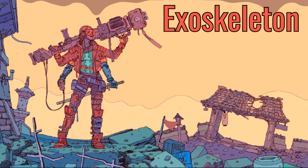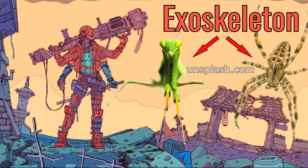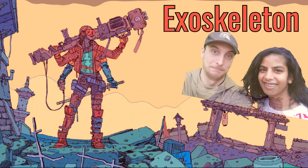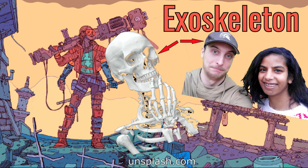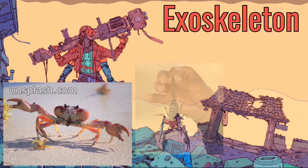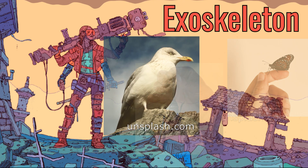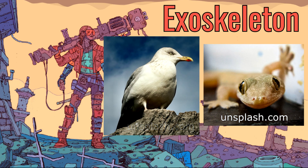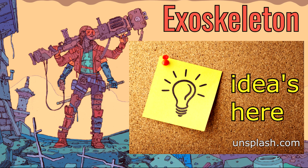An exoskeleton is an external skeleton which some animals have. Other animals like us humans have our skeleton inside our bodies, but with lots of animals this is on the outside of their body, providing protection from predators or against the environment they live in. And the idea of exoskeleton devices or hardware is basically based on that.